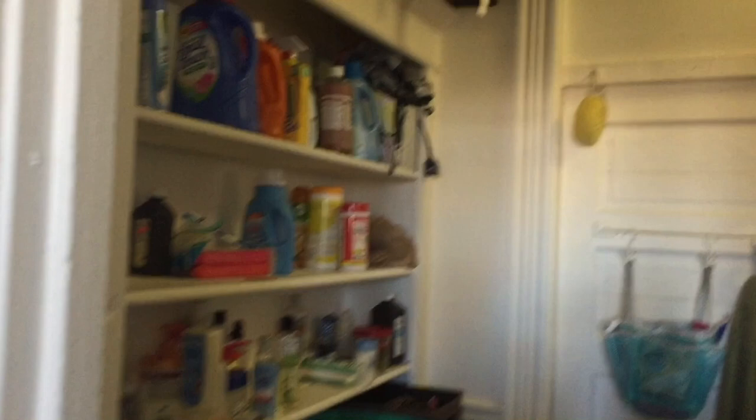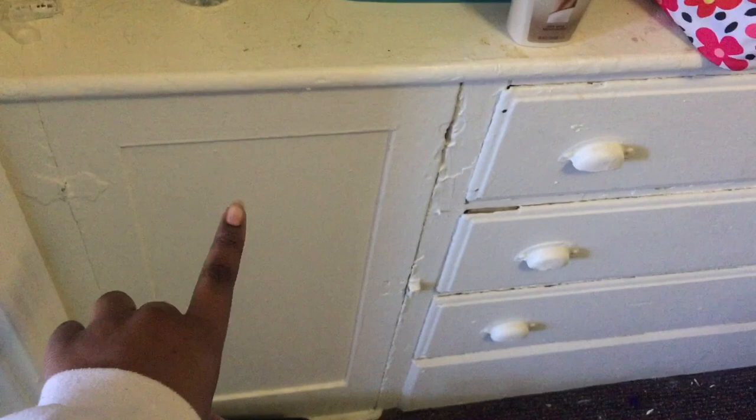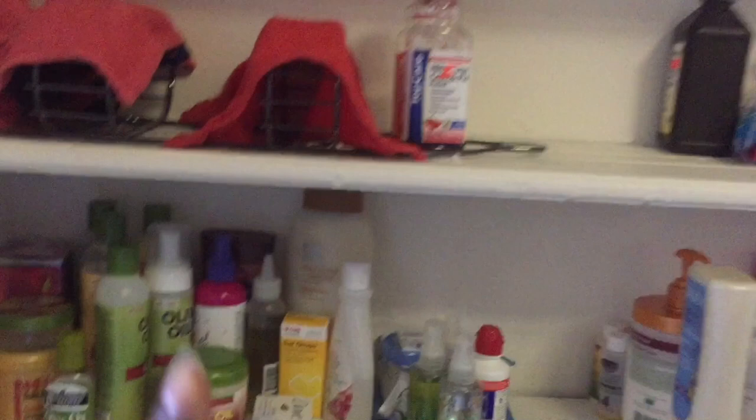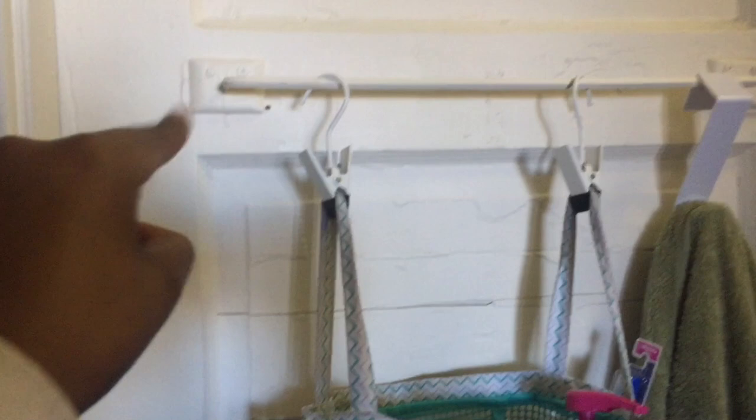I'll start off with the walk-in closet — we have a lot of storage. A lot of dorms don't have this so we're really lucky. Over here is where we keep all our products and toiletries. The drawers down below don't really open that well — you may have to use your nail to get them open, they're really dingy. We have four shelves of storage and more shelves above where we keep our suitcases.